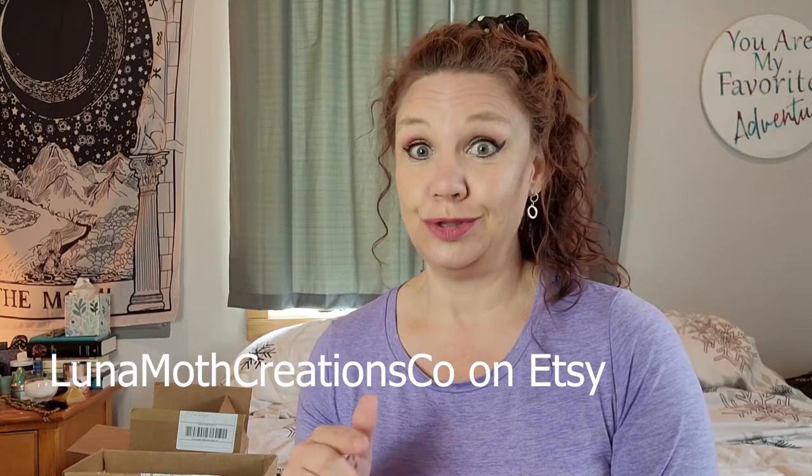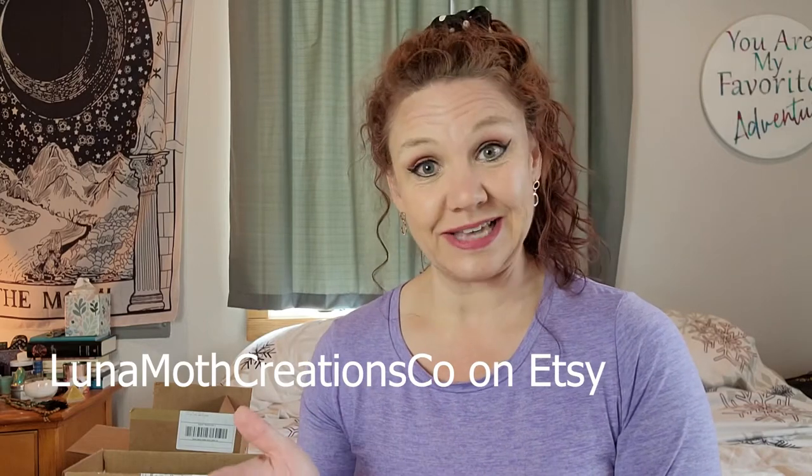I love to support small businesses and I had the opportunity to kind of pay it forward. So I picked a few shops. The first one I'm going to feature is Luna Moth Creations — you may know her YouTube channel, Luna Moth Creations, Lisa — and I'm really excited to show you what I got from her shop. I'm going to put all the links down below in the description as well as on the screen so you can easily find them.